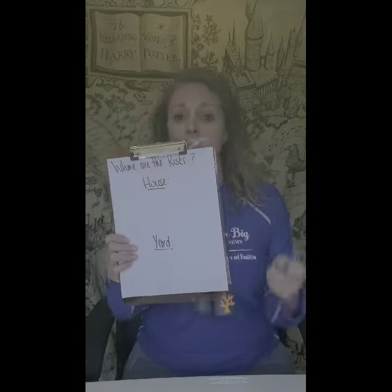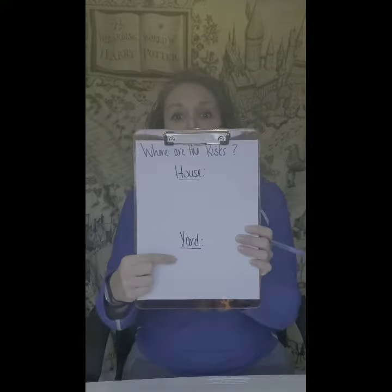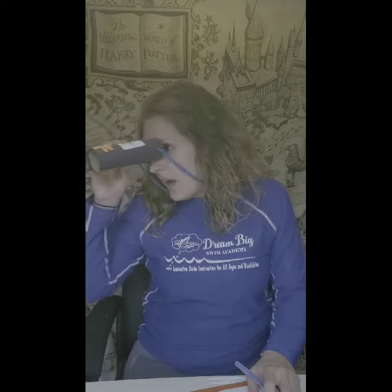Next, you're going to need a piece of paper and a pen. You're going to check all your risks in the house and check for all your risks in the yard. Take your binoculars and go look through every place in your house. Where would there be some risks? How about in your kitchen — would there be a risk in the kitchen? Yep, so you're going to write down the kitchen.